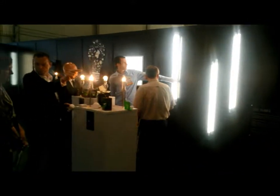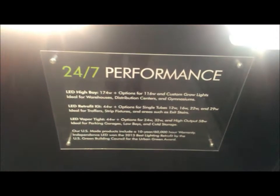We're here at Lightfair 2014 at the combination of the Independence LED and the DK booth, showing off everything from the robust technology that we've been making for multiple years — the high bays, the retrofit kits, and the newly DLC listed vapor type for parking. We've got the 24-7 performance story.